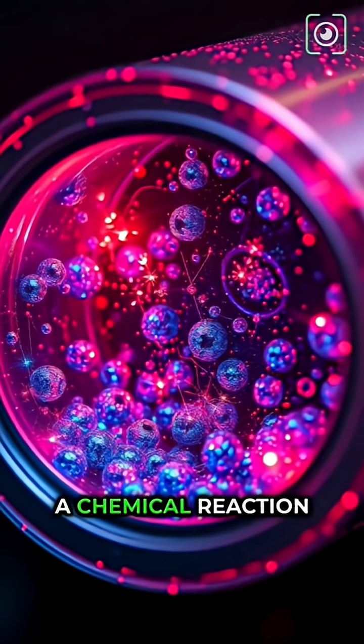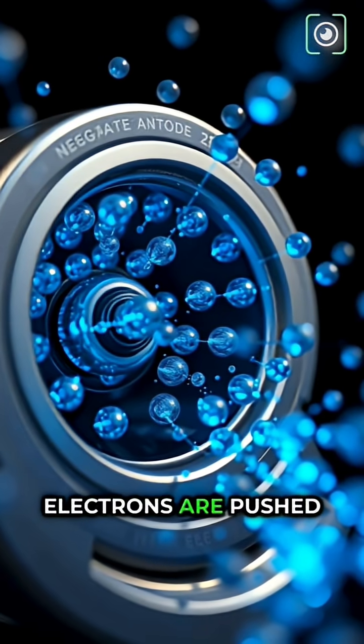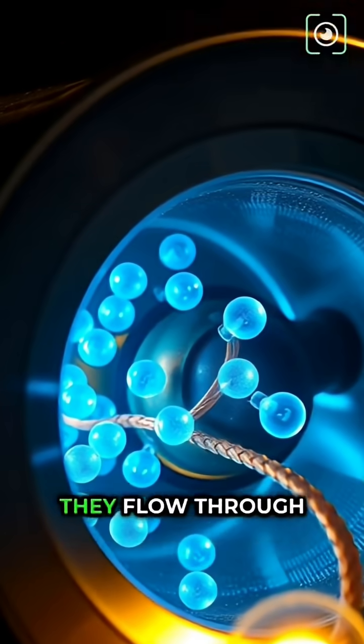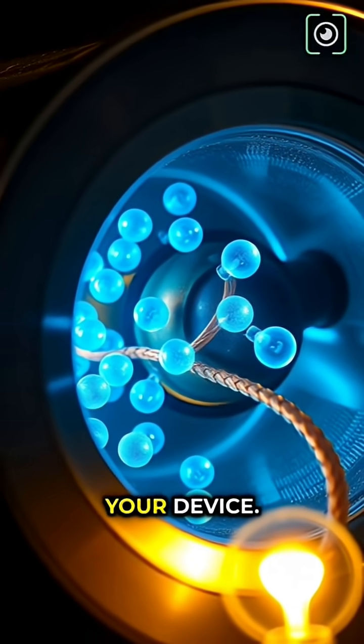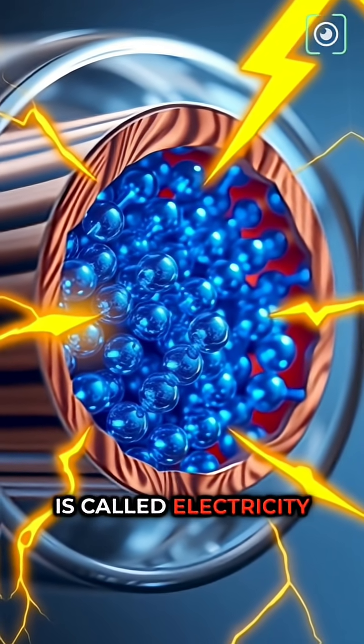When you turn on a device, a chemical reaction starts inside the battery. Electrons are pushed out from the negative side. They flow through the wire and power your device. That flow of electrons is called electricity.